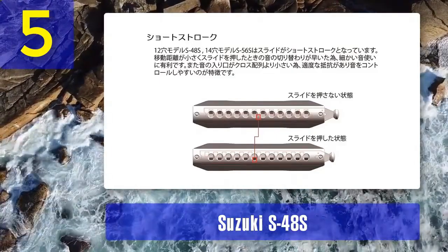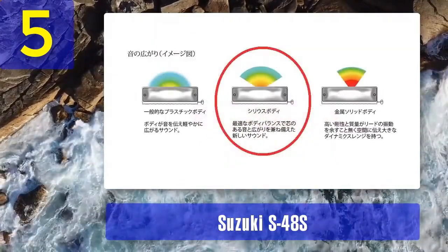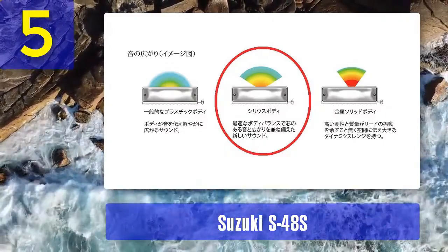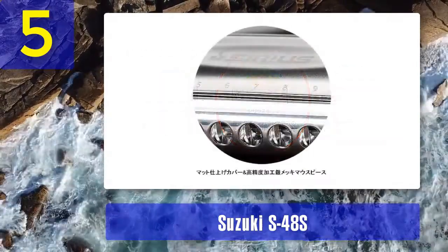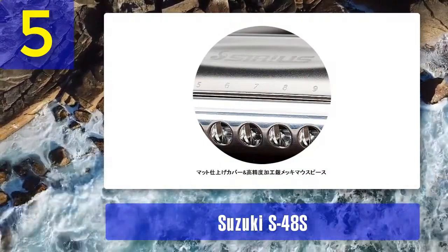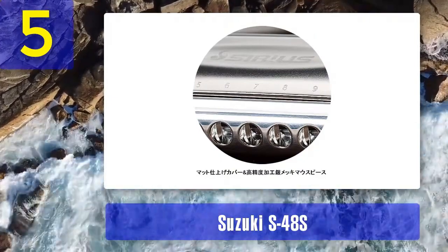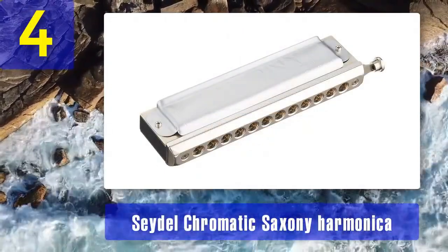The Suzuki S48S is known for its versatility, making it suitable for various music genres including classical, jazz, and blues. It has airtight construction to minimize air leakage and produce a consistent and responsive sound. The S48S is a dependable choice that combines affordability with excellent performance. Coming in at number four: the Seydel Chromatic Saxony harmonica.